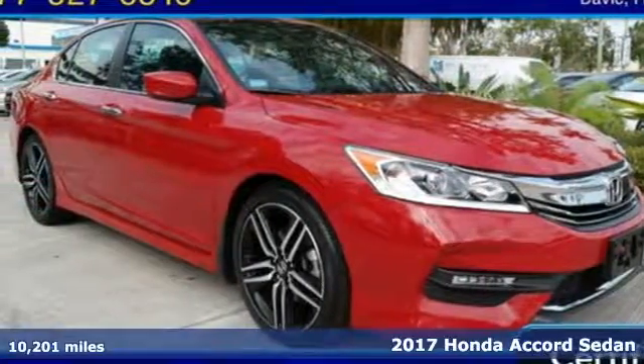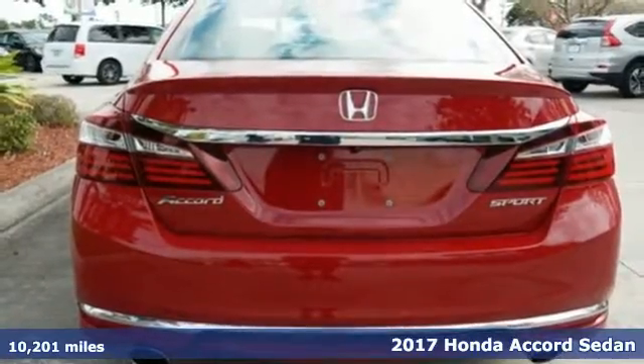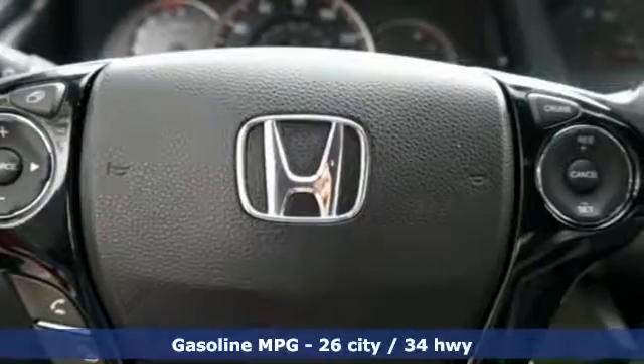Here's a certified 2017 Honda Accord Sedan. Every Honda is designed with the driver in mind. It comes with features you need, and better yet, want.